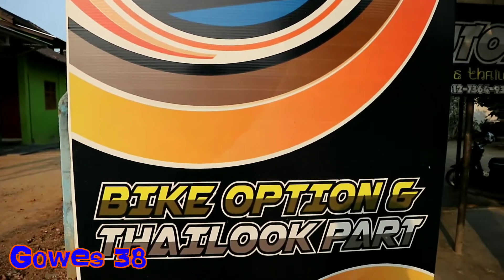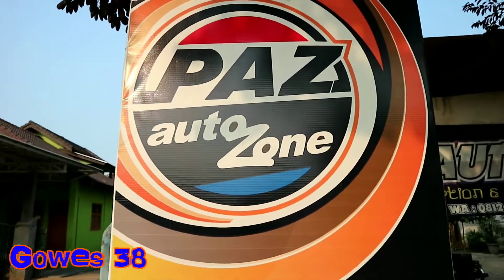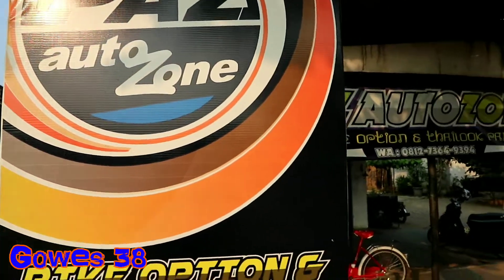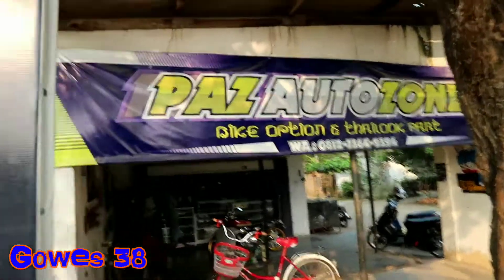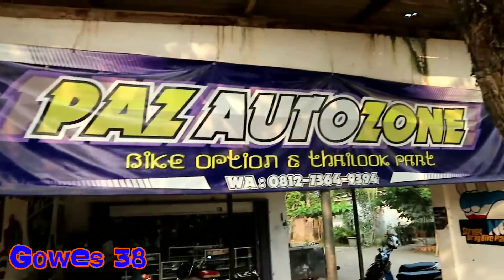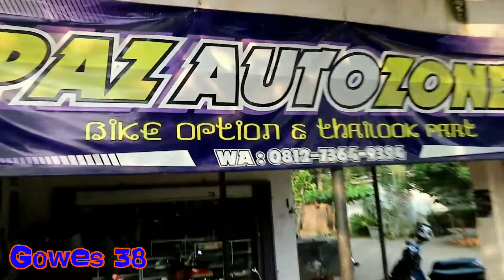Okay friends, we are going to pass Auto Zone. Kita lagi mau lihat-lihat posisi di bengkel parts Auto Zone backcruise and thailook part, apa aja sih yang ada di sana.